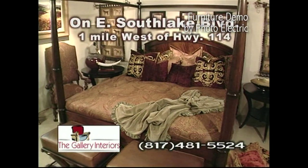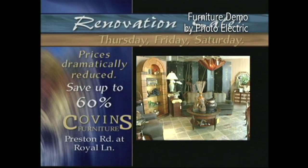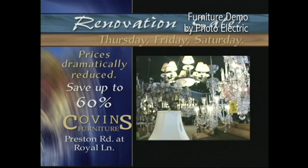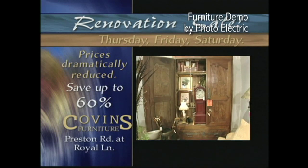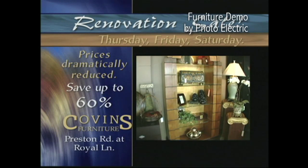Stop by the gallery in Southlake today during our no-payment-for-a-year promotion. Save 60% and more on selected items throughout the store — sofas, lamps, chandeliers, armoires, dining sets, area rugs. Whatever you've wanted, it's here at Incredible Savings, now through Saturday. Coven's Furniture, on the corner of Preston Road and Royal Lane in Dallas.